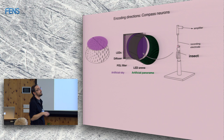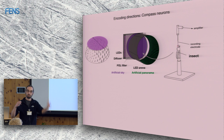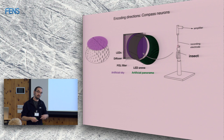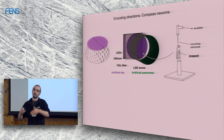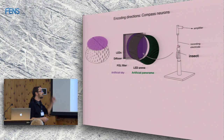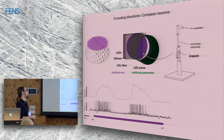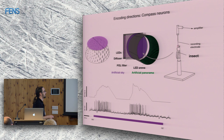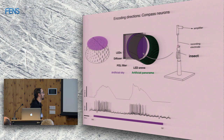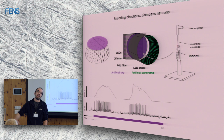We also have a 360-degree LED arena around the animal where we can display anything we want. When you hit a neuron that responds to polarized light, you see a train of action potentials whose firing rate modulates in a sinusoidal way. The cell has its preferred tuning — its favorite e-vector angle — so we can say this cell is tuned to an e-vector orientation of, say, 310 degrees. We have a tracer in the electrode tip which we inject into the recorded neuron, then fix the brain, do confocal microscopy and 3D reconstruction to correlate physiology with anatomy.